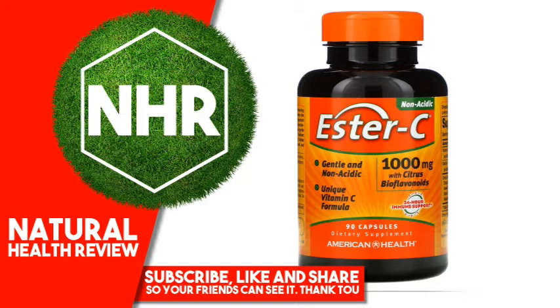Other Ingredients: Gelatin, Vegetable Magnesium Stearate. No Gluten, No Yeast, No Wheat, No Milk or Milk Derivatives, No Lactose, No Soy, No Egg, No Grapefruit, No Sugar, No Preservatives, No Artificial Color, No Artificial Flavor, No Sodium.